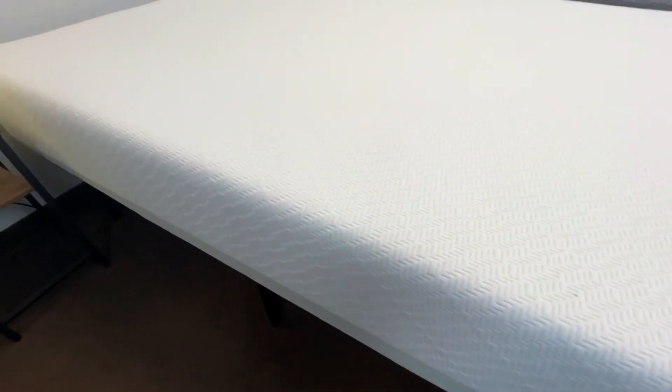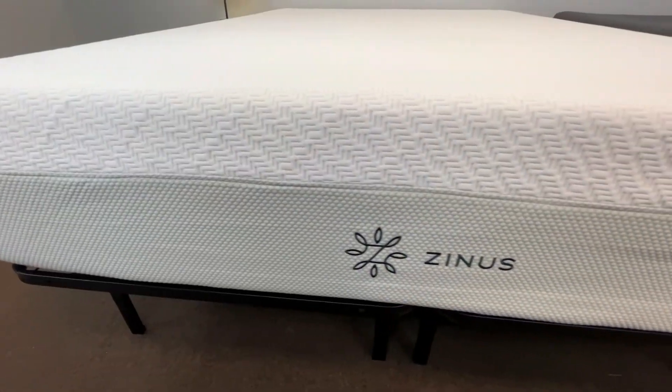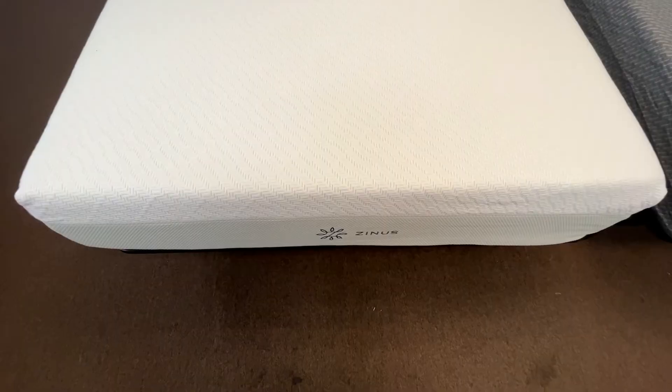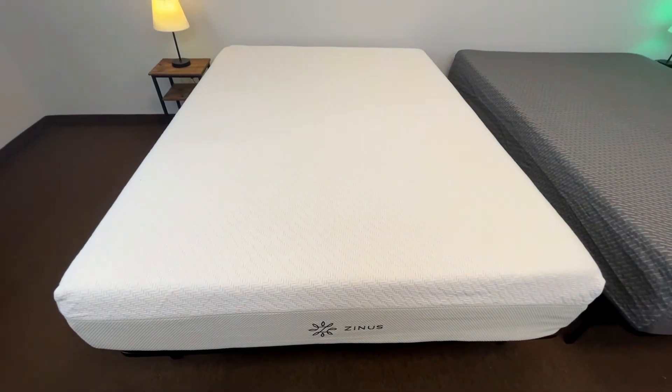The Zinus Green Tea Luxe mattress is a full foam mattress with three different layers. The base is made of a solid, dense support foam that maintains its strong structure. The middle layer is made of a similar type of foam, but it's quite a bit thinner and has more ventilation and airflow channels to help improve the mattress's breathability. The top layer is made of a slightly softer memory foam that's infused with charcoal to help maintain freshness. All the layers of this mattress are infused with green tea, which greatly improves the mattress's freshness and longevity by keeping out bacteria and stuff that causes odors.